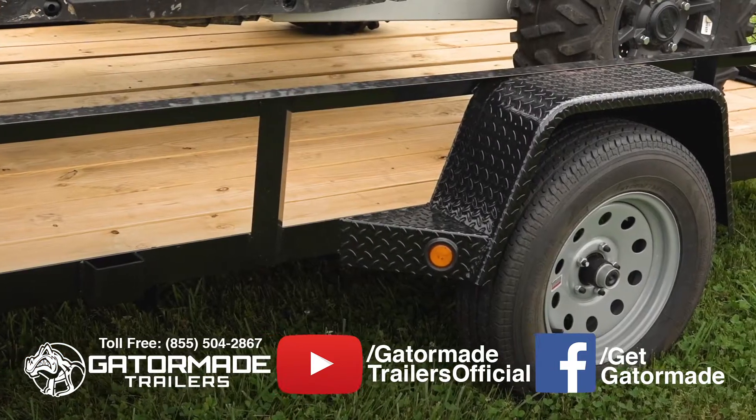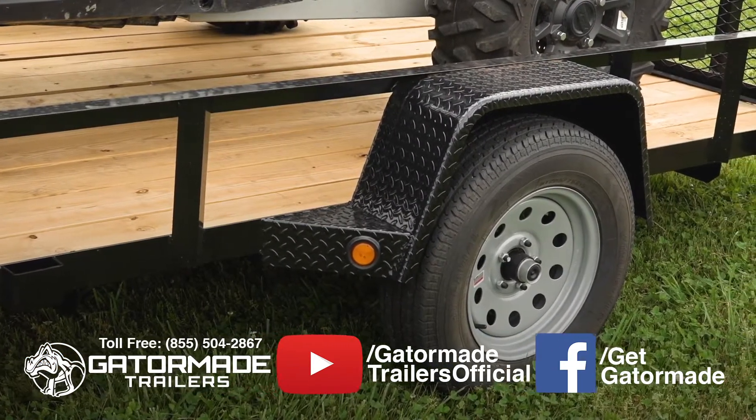15-inch radial tires provide a smooth, easy ride that offers 50% or more longevity when compared to the cheaper bias ply tires.